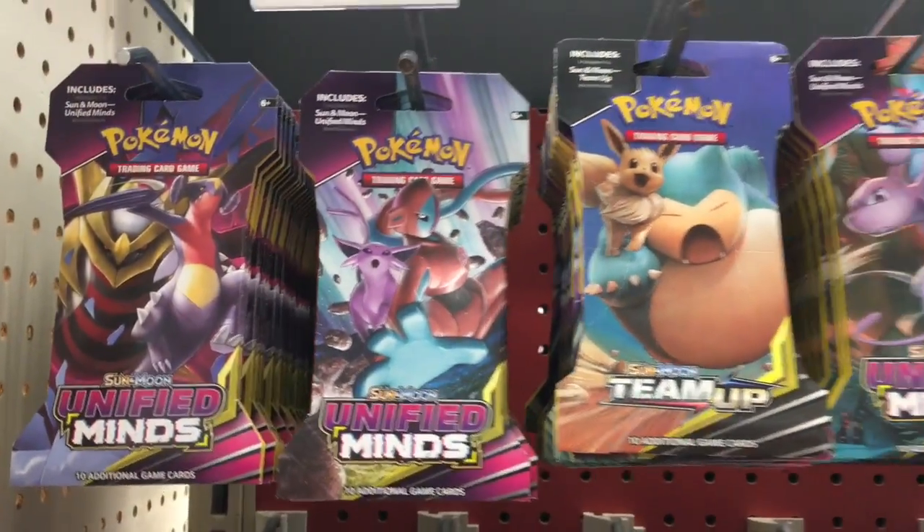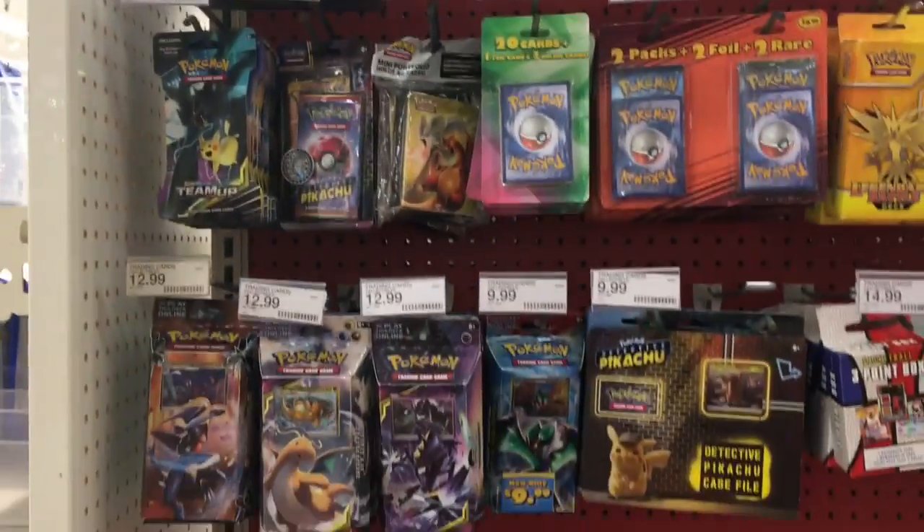They also have the little blister pack cards up there as well. I love the artwork — awesome.